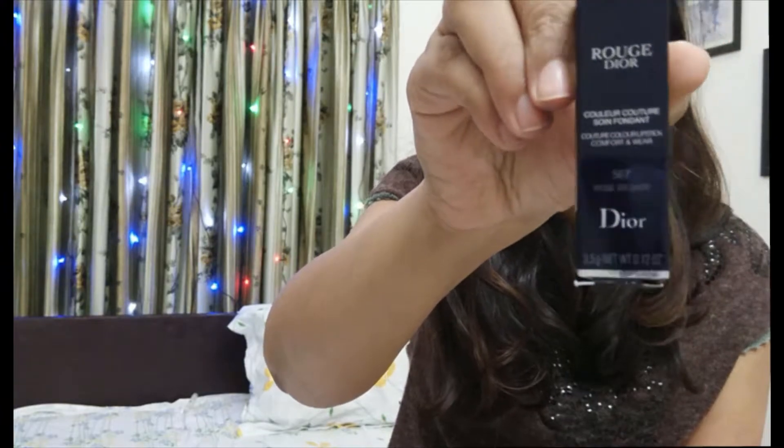We'll start with the lipsticks first. There are a few lipsticks brought from the duty free shops and a few picked from the local market in Singapore and Malaysia. The first product is this lipstick from Dior in shade 567 — it's Rose in Dior. This is how the packaging looks from outside.